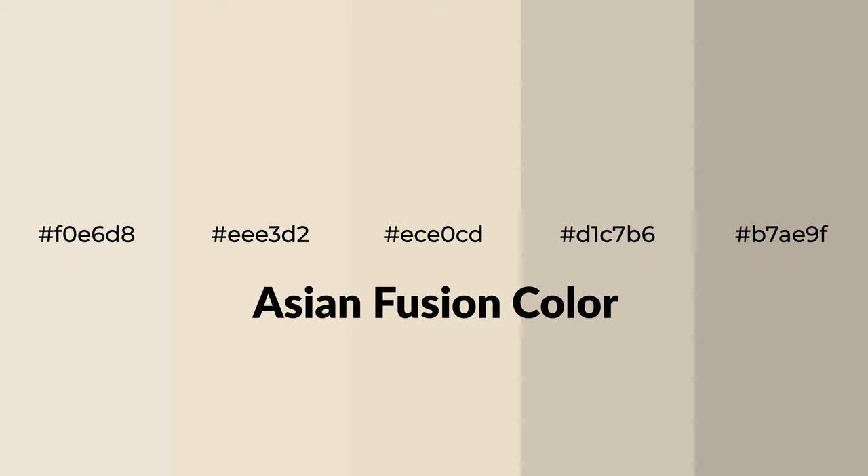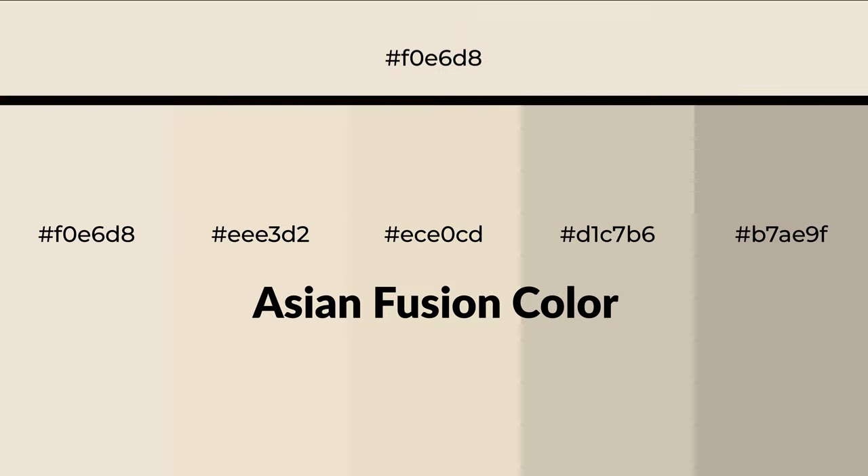Warm shades of Asian fusion color with yellow hue for your next project. To generate tints of a color, we add white to the color, and tints create light and exquisite emotions.